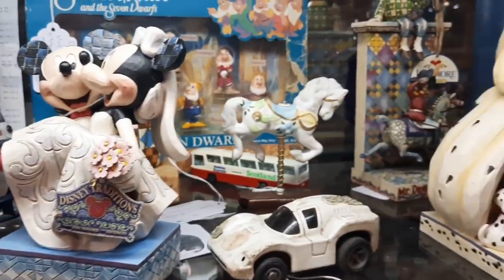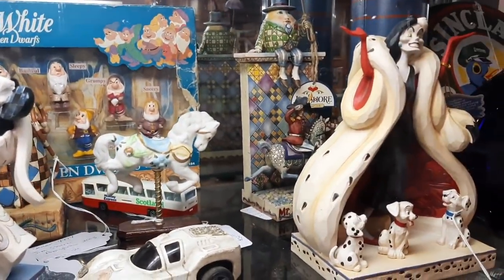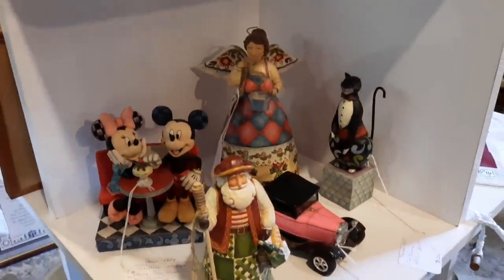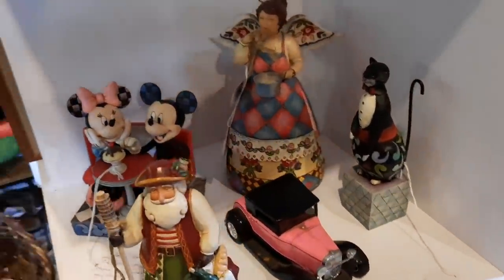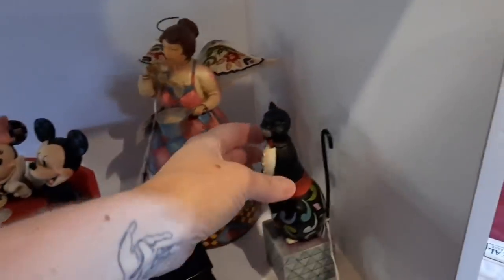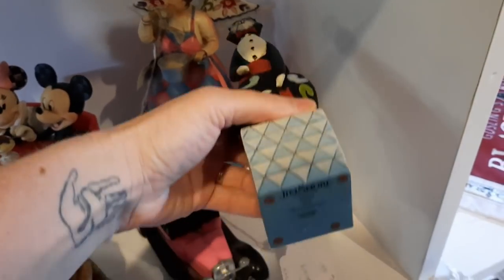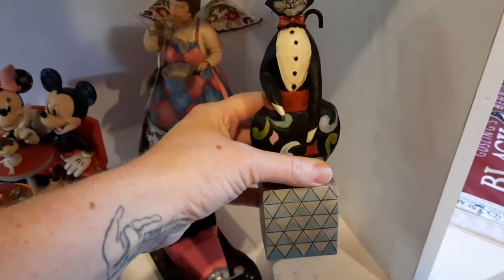Here's a Cruella de Vil Jim Shore figurine. Cruella — from what movie? I don't know — this is Alfred. I don't remember a cat named Alfred. What does he say? What story is he from?